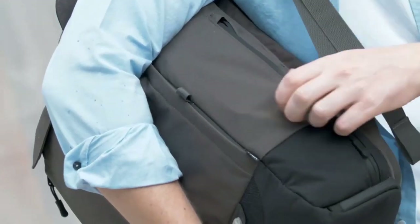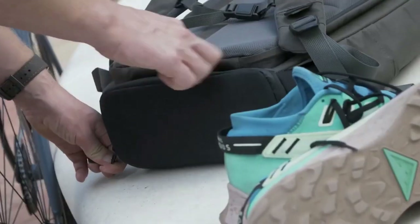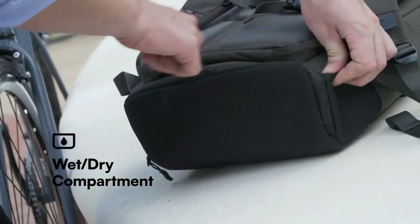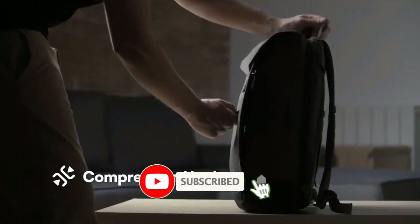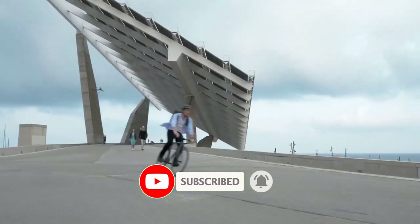This pocket has a built-in wireless charger for your phone. Dirty shoes from your workout? There's a fully isolated wet-dry compartment. Helmet after the ride? No problem — a concealed harness will keep it snug against the pack. Once fully loaded, Torch can be compressed to keep your stuff secure.